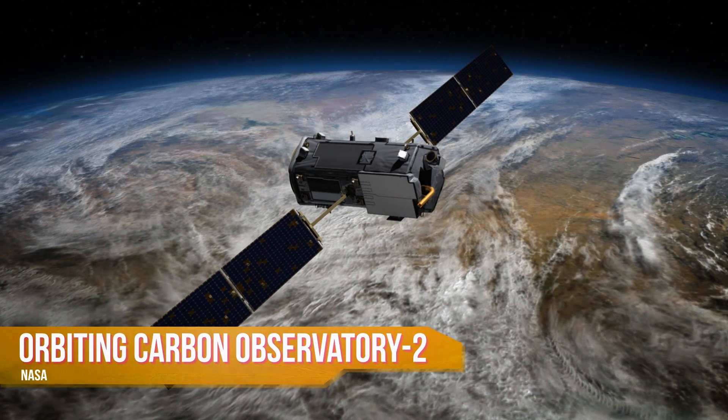On July 1st, it will launch the Orbiting Carbon Observatory 2, or OCO2, the first instrument dedicated to measuring carbon dioxide in the Earth's atmosphere. Because CO2, as you probably know, is a big deal, and the deal's getting bigger.